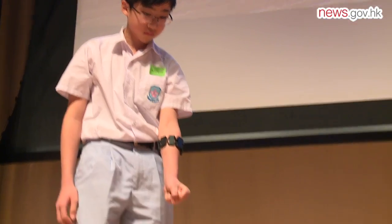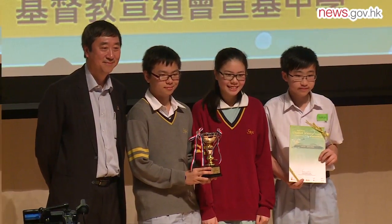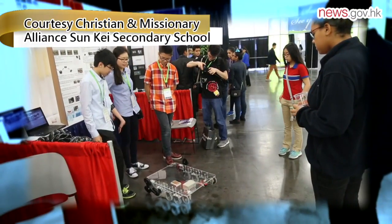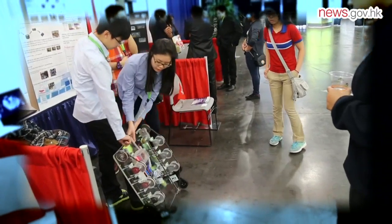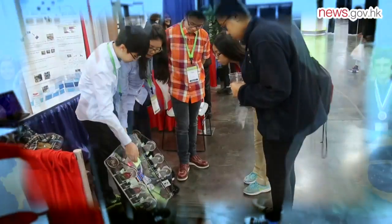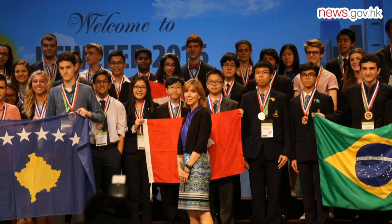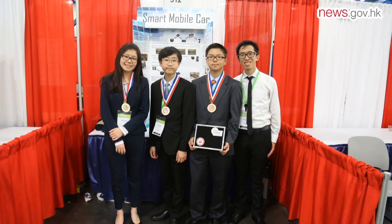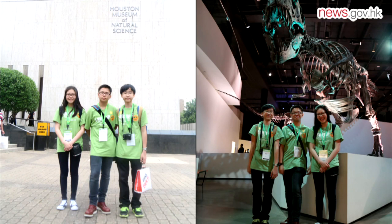The car received an honorable mention award in the Senior Division Invention Projects category. The judges also asked the team to represent Hong Kong in the annual International Sustainable World Energy Engineering and Environment Project Olympiad in Houston, Texas last month. The team did well, winning the bronze medal in the engineering category, and got the chance to meet students from more than 60 countries, with the added bonus of a trip to the Houston Museum of Natural Science.